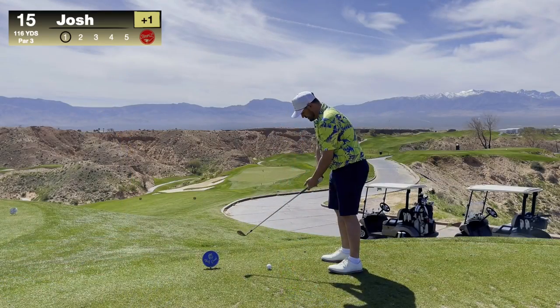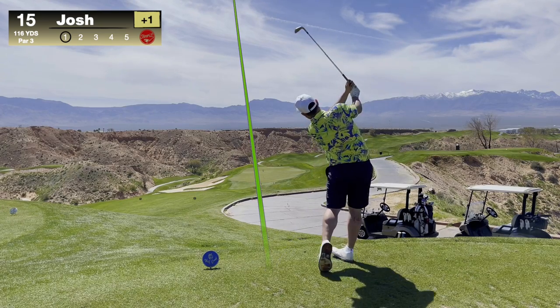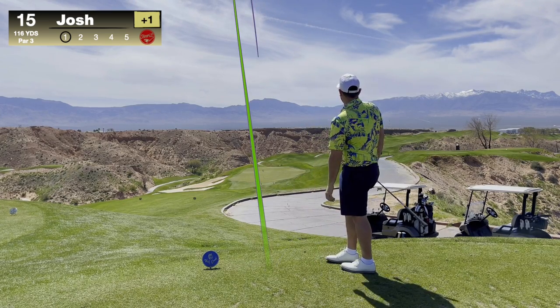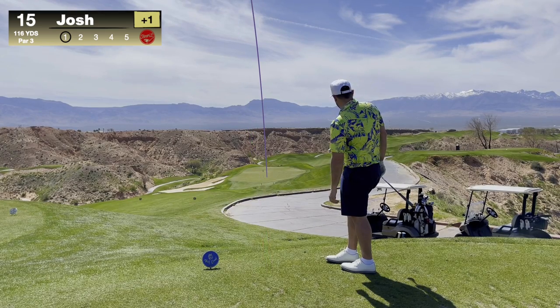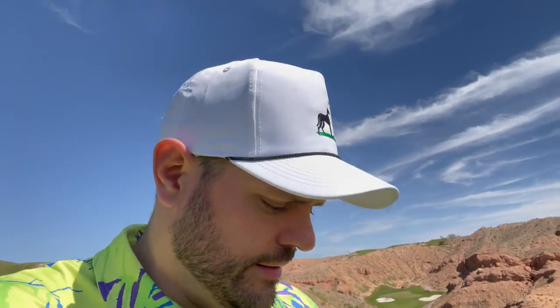We got a nice little short par three here — 114 yards downhill. The views here, they just don't get old, they're breathtaking. Absolutely stuffed it — got about five or six feet here for birdie. Let's get it rolling, put a good stroke on it, commit to it, see the line, and get the sixth birdie of the day.